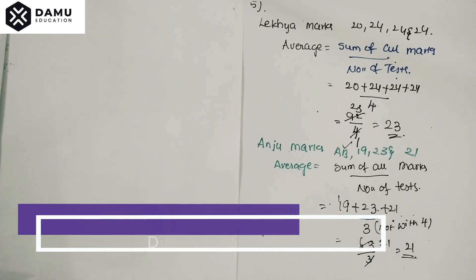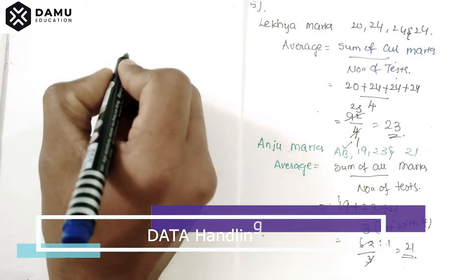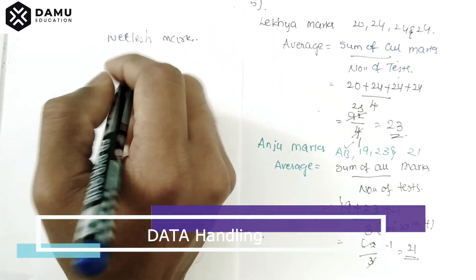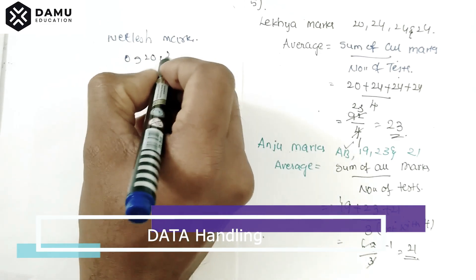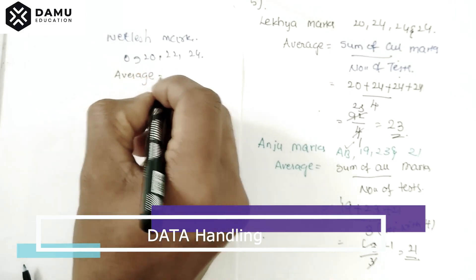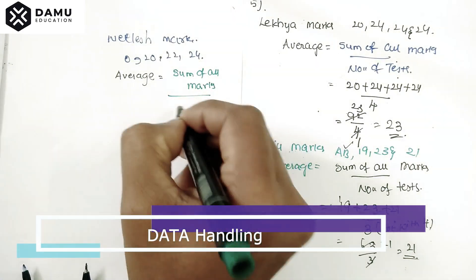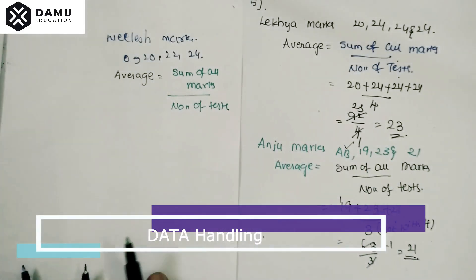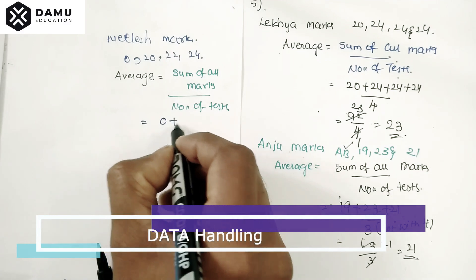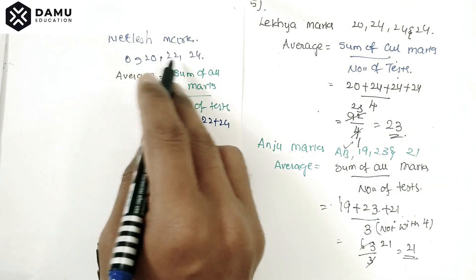Next, we are going to check Nilesh's marks. Nilesh's marks are 0, 20, 22, and 24. The average will be equal to the sum of all marks divided by the number of tests attempted. The sum of all marks is 0 plus 20 plus 22 plus 24, divided by 4, because he attempted all tests but got 0 in one.